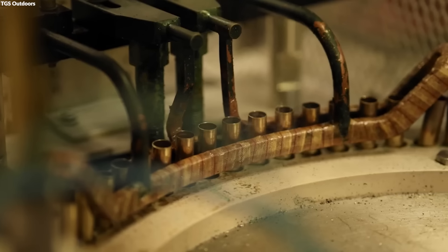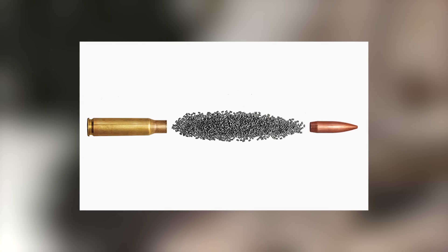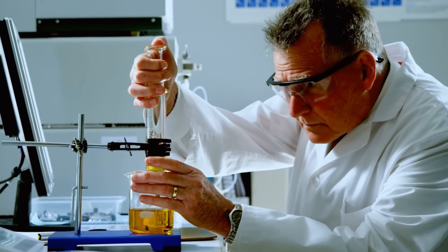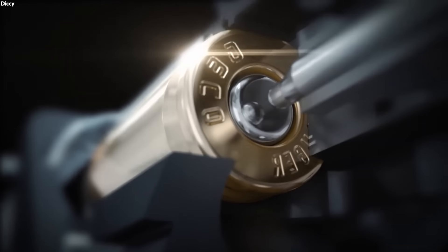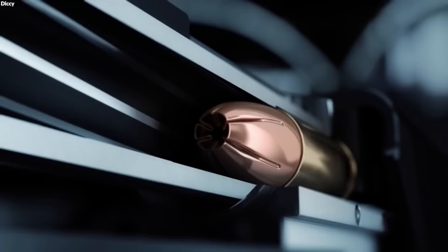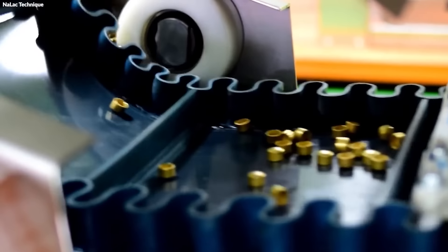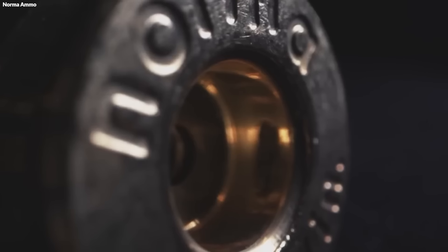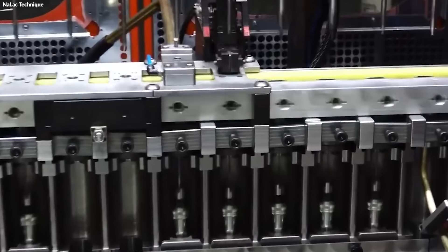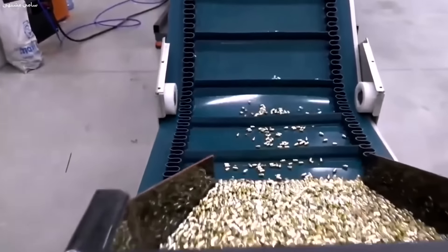This involves detailed shaping to achieve the exact dimensions necessary for penetrating hard targets. The propellant, crucial for propelling the bullet out of the firearm, is produced by chemically treating and stabilizing nitrocellulose. This process creates a powder that ignites and burns rapidly when sparked by the primer, generating the gas pressure needed to launch the bullet. Primers, small but essential for igniting the propellant, are manufactured by mixing sensitive chemical compounds that react explosively to impact. These compounds are then pressed into small cups, ready to be integrated into the bullet casing. Through these meticulous initial processing steps, the fundamental components of a bullet are prepared with precision, ensuring they are ready for the subsequent stages of bullet manufacturing.